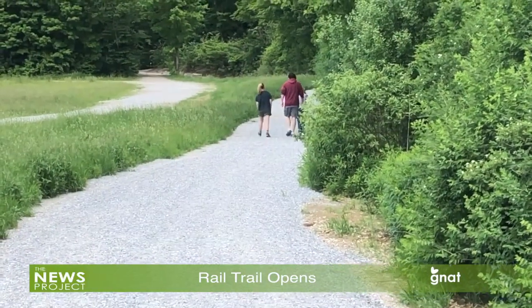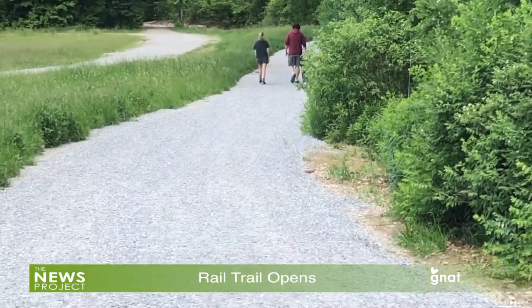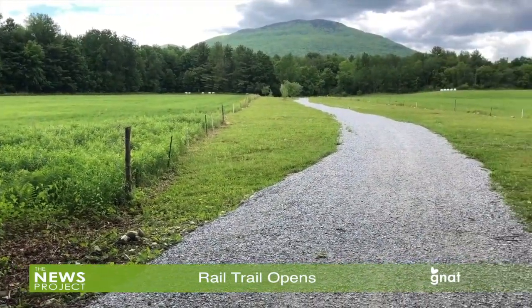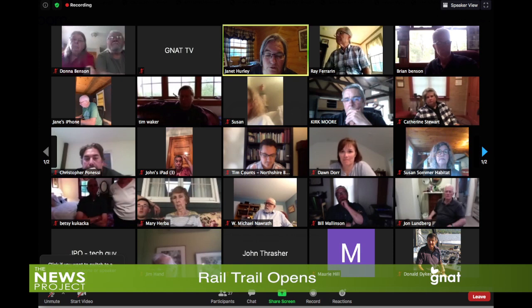Whether it eventually gets a town permit is another question. The Manchester Development Review Board has opted to review again sometime in August, after a discussion during their meeting on June 10th didn't yield a decision. Robin Verner explained why the Old Railroad Bed Group was seeking a town permit.